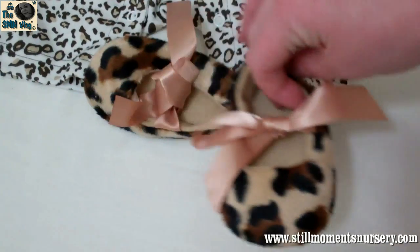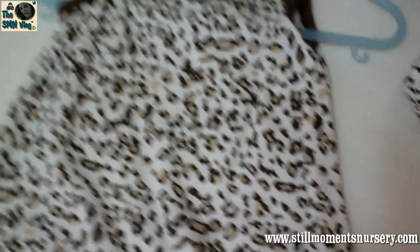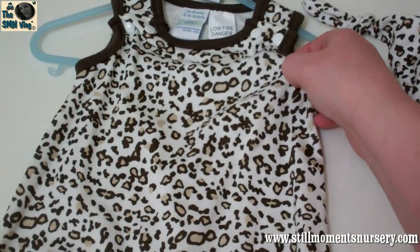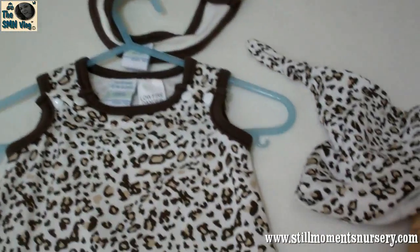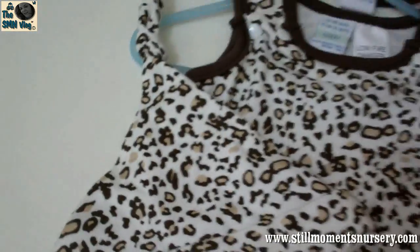Thanks guys for watching. Let me know what you think. Do they go with the outfit? It's got 'Daddy's Pride and Joy' on it. And it's a little short sleeve thingy. But I was going to put a t-shirt on underneath so you can't see the hip joints. And it's got a little hat as well. Let me know if you think that matches.